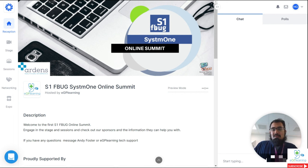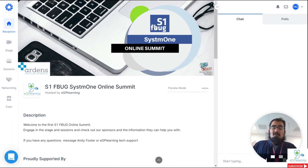GP learners, I hope you found this video useful. As always, if you've got any comments or questions, feel free to contact us on whichever platform you prefer. If you are watching on the YouTube channel, make sure you subscribe and ring that bell to get all of our content. If you haven't signed up to the S1 FBUG Online Summit, feel free to do so — you've only got a short period of time. If not, check out some of our other events coming up in the future. EGP Learning is here to help save you and your patient's time by tech-enhancing your primary care and learning. Catch you in the next episode.